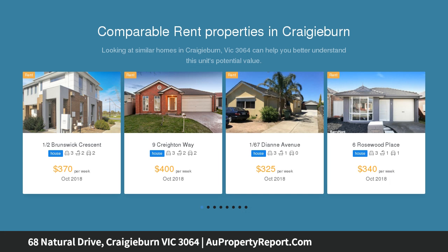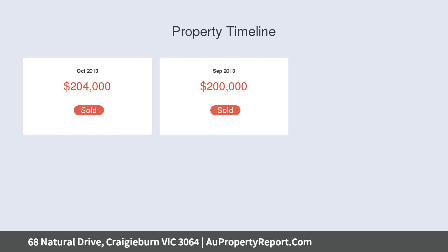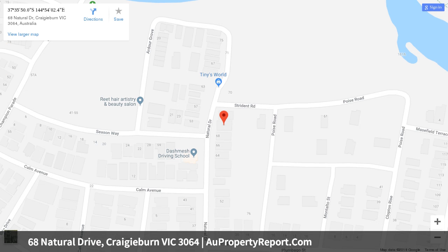Step inside and you will find 4 bedrooms, walk-in robe and ensuite to main, a fully equipped kitchen with walk-in pantry that overlooks a spacious open plan family and meals area, plus the added bonus of a separate living room and kids retreat, and a rumpus room providing plenty of room for the growing family.